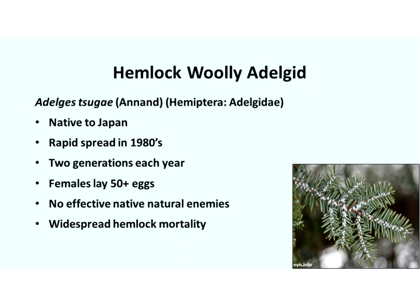Now we have hemlock woolly adelgid threatening this forest resource. HWA is native to Japan, so it's invasive in the eastern United States. It was first detected in 1951 in the Richmond area, but was probably introduced a little before that, and in the 1980s really began a rapid spread. This invasive species has two generations each year — two chances for reproduction — and females lay over 50 or more eggs, enabling rapid population growth. Unfortunately, there are no native natural enemies that effectively suppress those populations, and as a result we've had widespread hemlock mortality in our forests.